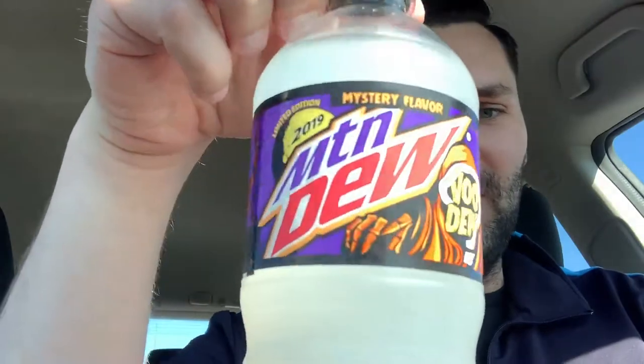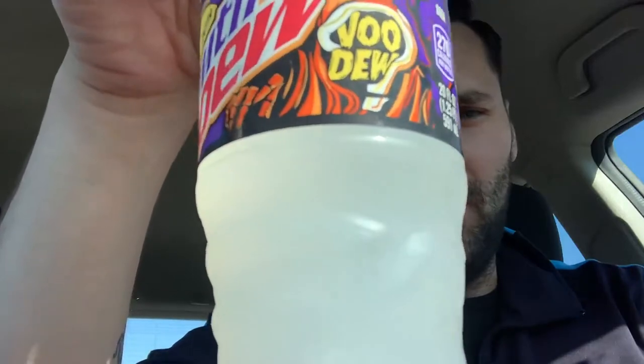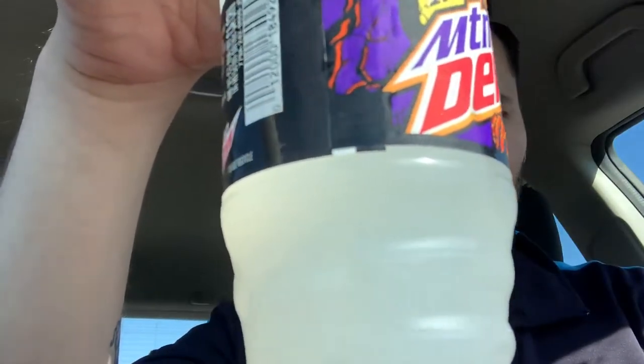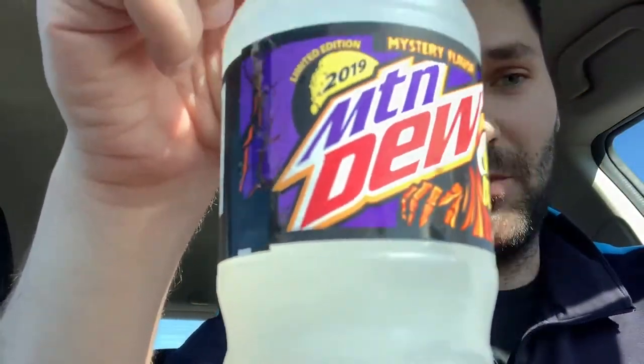We're gonna experience the flavor together, I'll give you my thoughts on it, and then leave your reviews down below. The new Mountain Dew Voodoo looks kind of white — I believe they had a white flavor before but I'm not sure what it was. I took a period of time off drinking soda so I don't think I experienced that one, but I'm super pumped about this one. Let's go ahead and crack this one open and try it out.